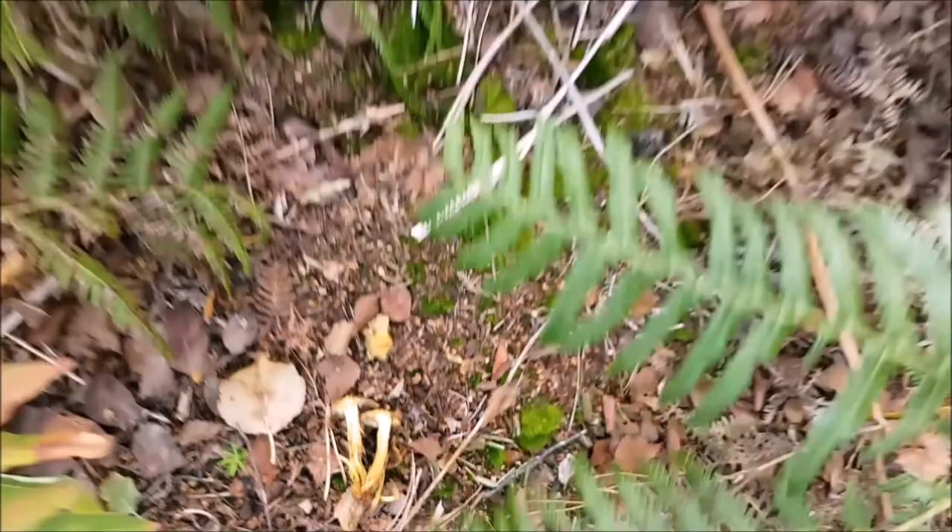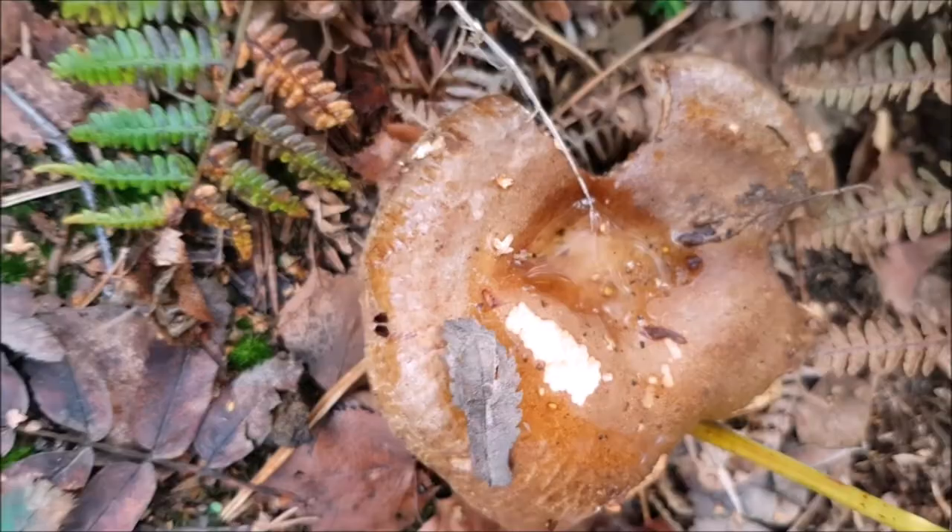Look at that. Inedible. One of them makes you sick. What have we got here? Another inedible rollrim.